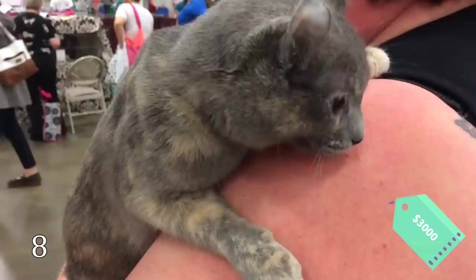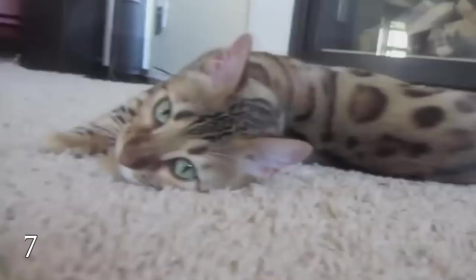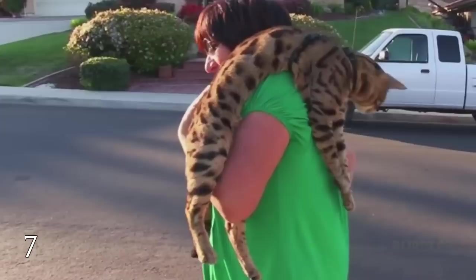Bengal cats were developed by selective breeding from hybrids of an Asian leopard cat with a domestic cat. These animals are fond of washing, and their favorite place to lie is on the owner's shoulders. The price is also impressive — up to $4,000.